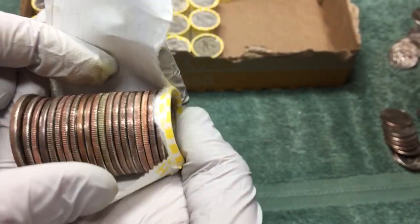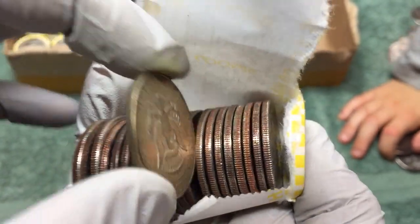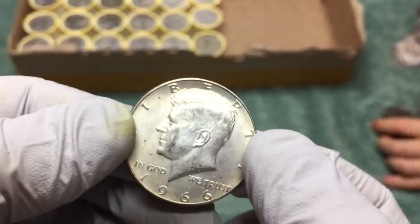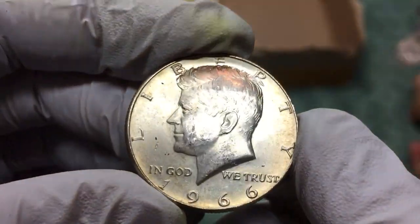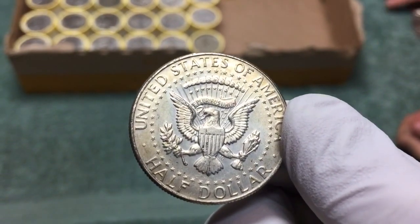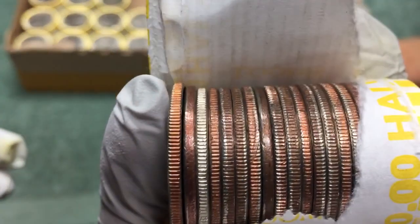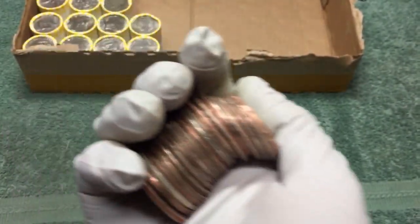I think we're on the board again — yeah, I think it's a 1966, 40% silver. All right, that's number three for the box. Let's keep going — we got another nice and shiny silver.